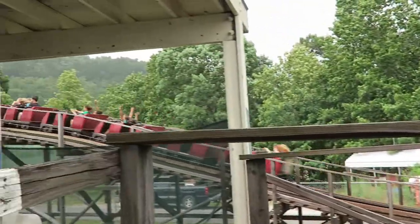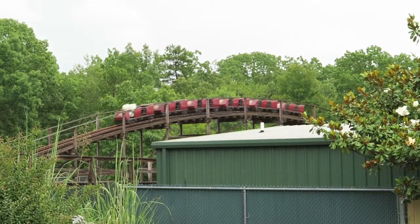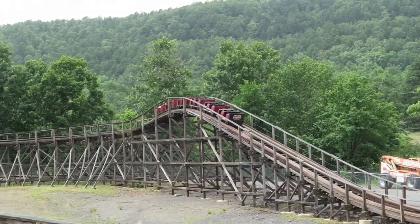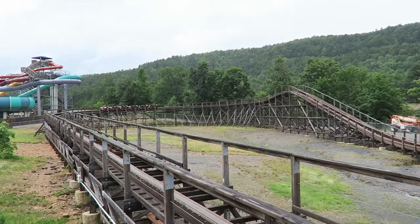Arkansas Twister originally opened in 1978 as the Florida Hurricane at the now-defunct Boardwalk and Baseball. When that park closed in 1990, Magic Springs purchased Florida Hurricane for just $10,000, which is quite the bargain. However, the total cost of the project came out to almost $900,000 for Magic Springs when you include the relocation and restoration costs. But that's still a pretty good deal to get a full-size wooden roller coaster for under $1 million.